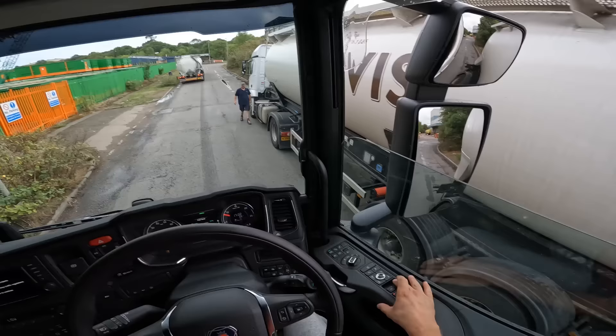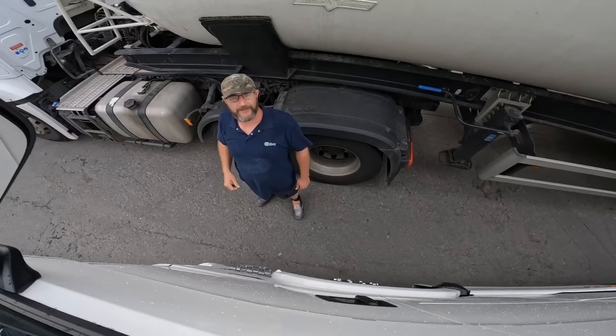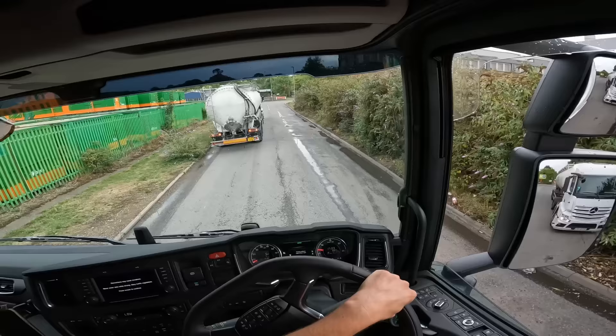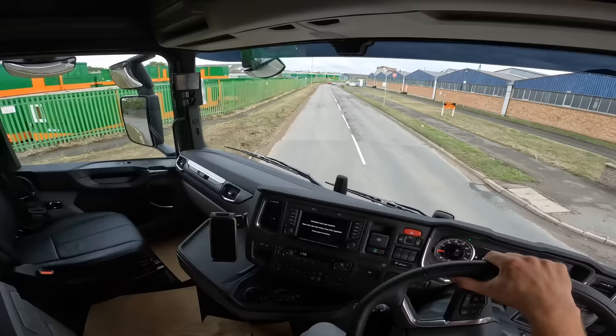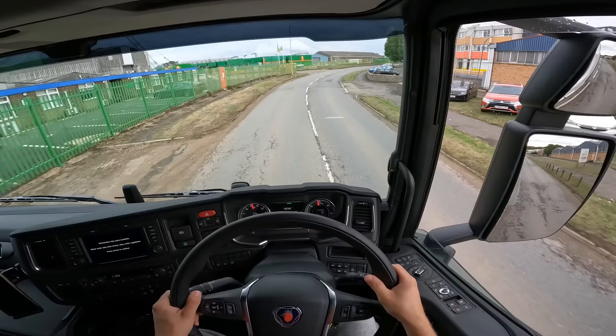I've got a follower here! I'm filming - do you mind being on YouTube? Just taking this for a test drive. Nice to meet you, cheers mate! I can't believe the turning circle though - it's mad! That tag axle does that. It pulls like you won't believe - 560. Jesus Christ - I want one!